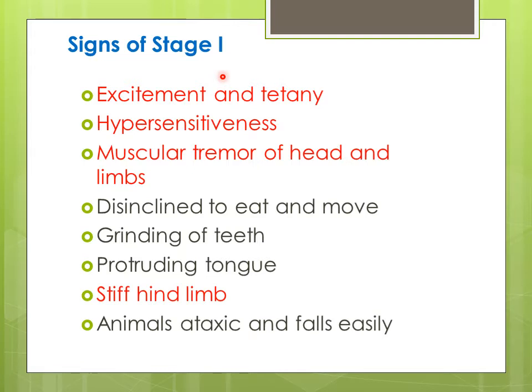In Stage 1, the symptoms include excitement and trembling, and hypersensitiveness to even normal stimuli. In Stage 2, there are muscle tremors especially of the head and limbs. The animal is unable to move and unable to eat food. There is protrusion of the tongue, stiffness of the hind limbs, difficulty in walking, ataxia, and the animal falls very easily because of weakness.